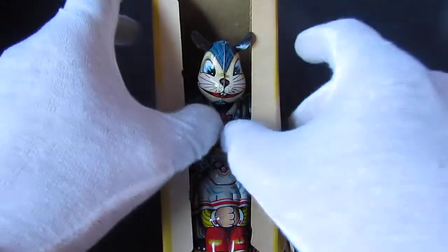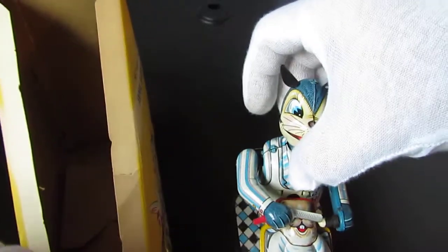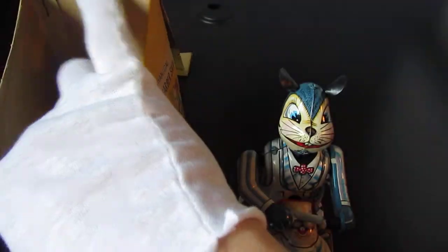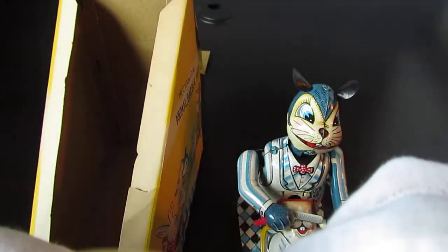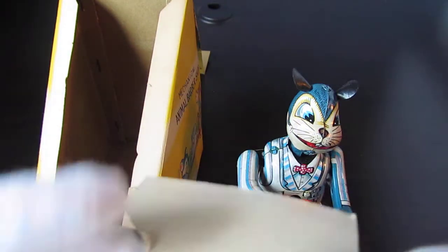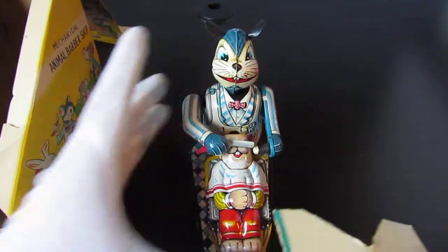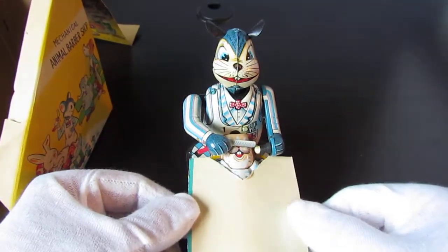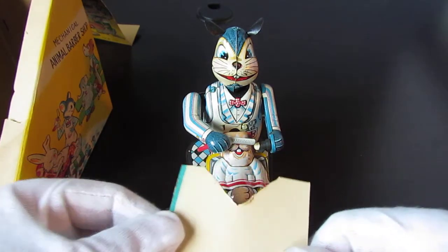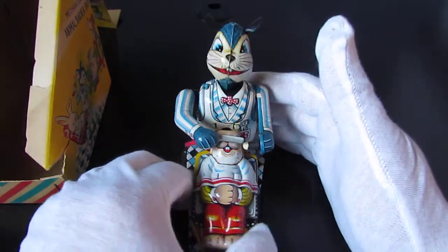Alright, let's just unbox it and see if it works. We'll take it out of the box carefully and set it to the side. There's a little insert here — I don't know if this tore off or if it was just an insert. It doesn't look like it was torn. When it's in the box it belongs right here, so that's how we're going to put it back.